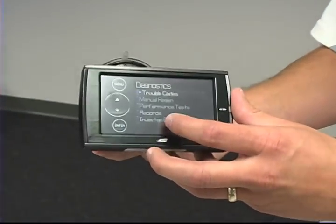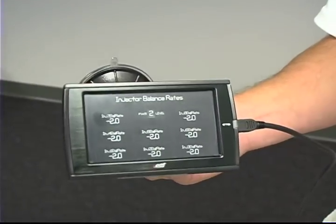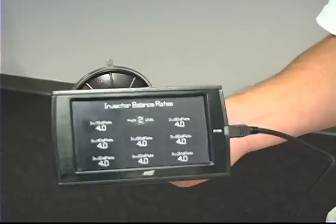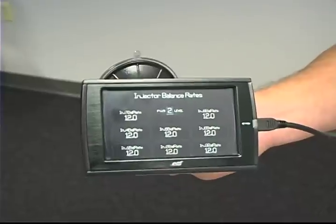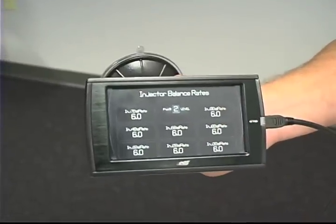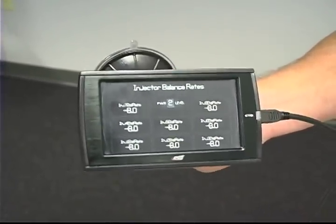Also built in here — something unique — is injector diagnostics. If you ever feel a miss or a knock on your diesel and want to find out if it's injector related, you can actually go in and see each injector balance rate, showing you which injector may be out of balance or out of whack, so you can actually self-diagnose your vehicle.